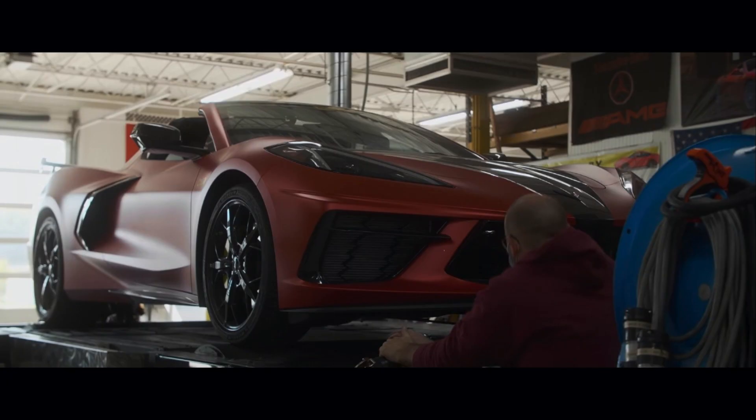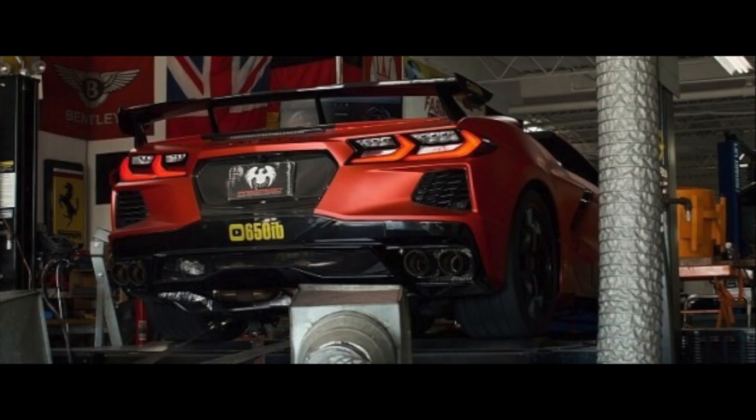The new Corvette doesn't sound the best from stock, but those who have purchased it are in luck with this new straight pipe. With the new FabSpeed Valtronic exhaust system, this upgrades the car to how it should have sounded from the factory.